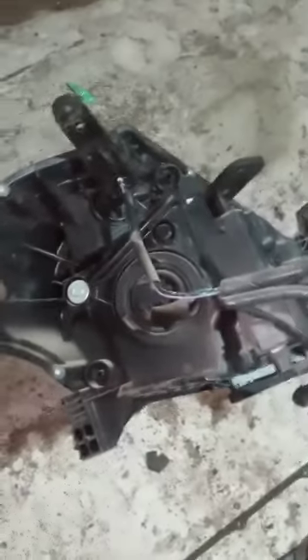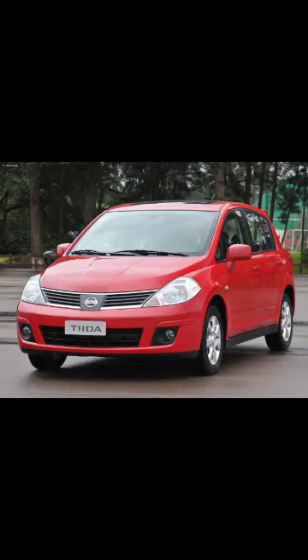I showed you the left side headlight for Nissan Tiida. You can see it's not broken, it's in very good condition, and it's a very good overview I think. Okay, goodbye!